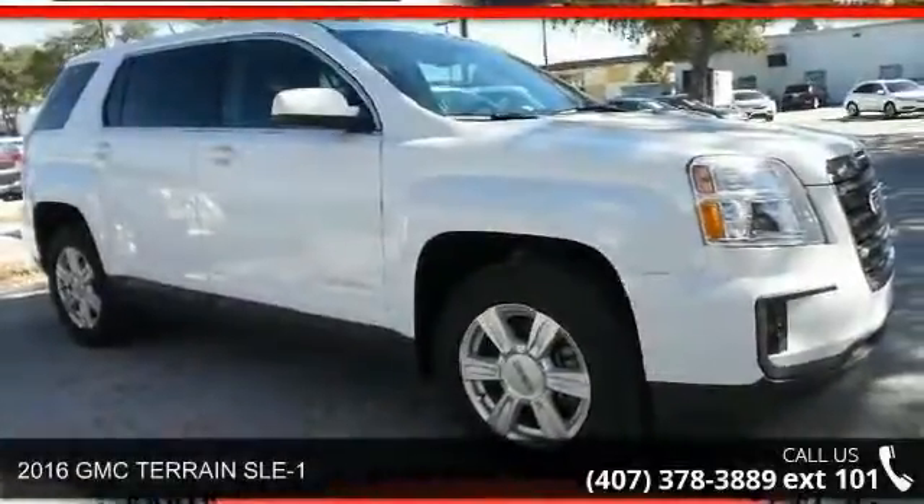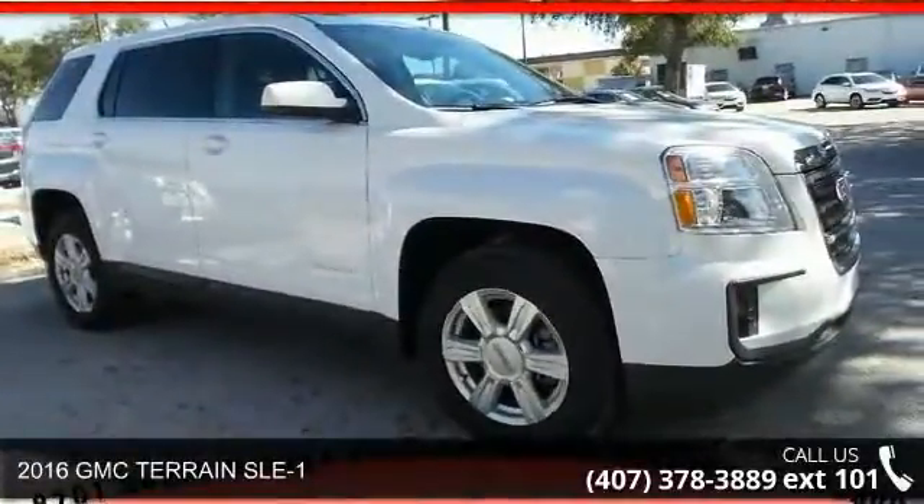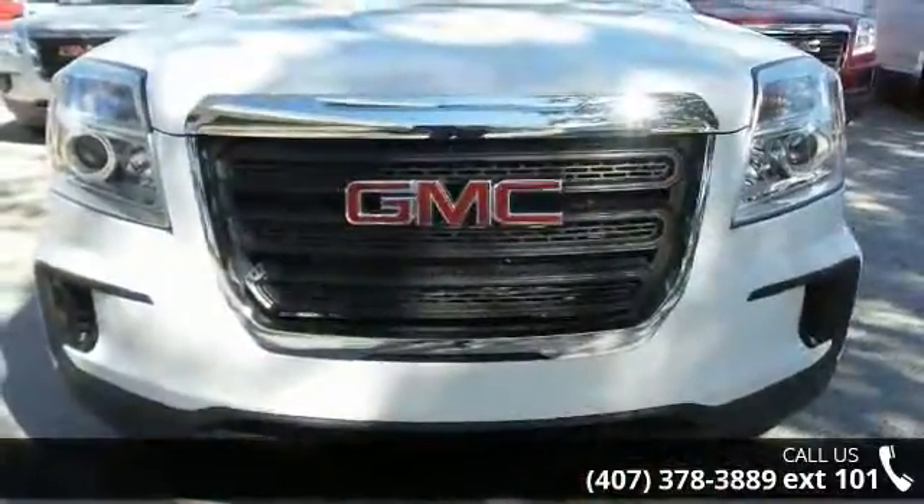Presenting the 2016 GMC Terrain SLE1. If you are looking for an automobile with great features, look no further.